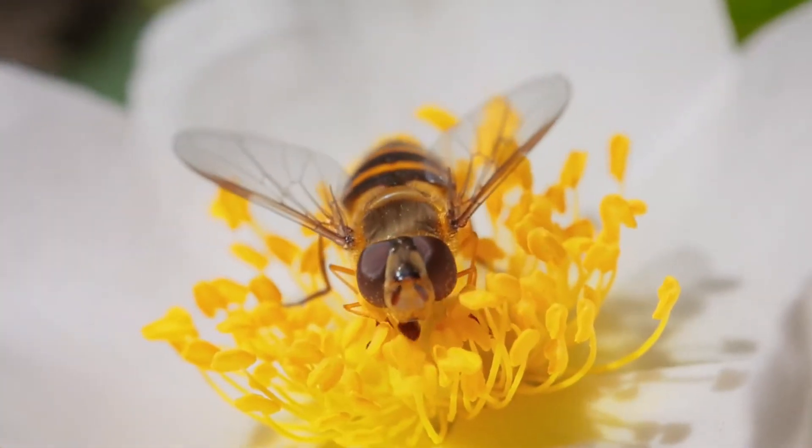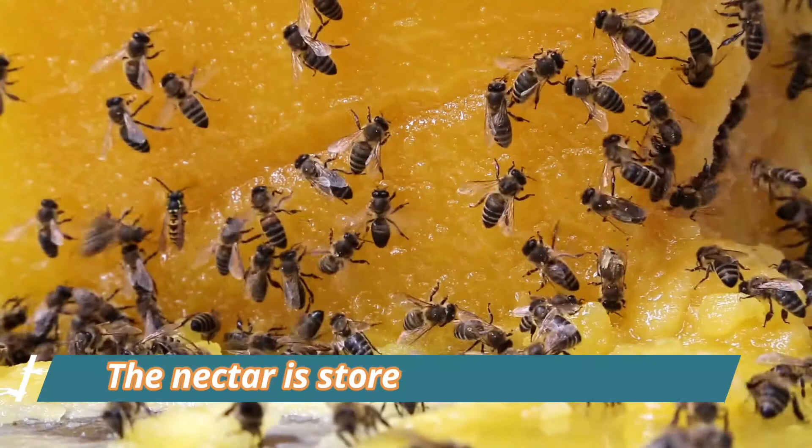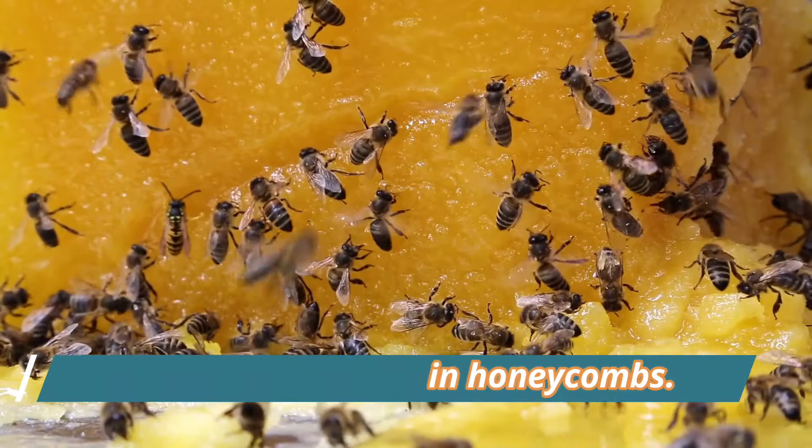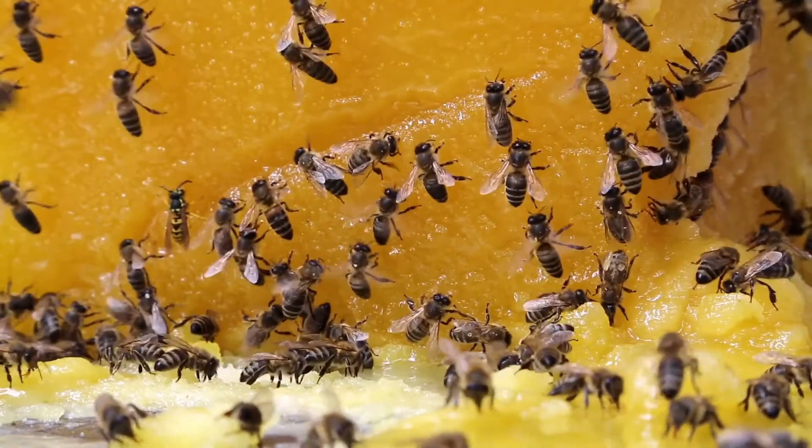To make honey, honeybees convert the sweet nectar they gather from flowers into honey. The nectar is stored in honeycombs, where it starts to concentrate — meaning the water content is reduced.